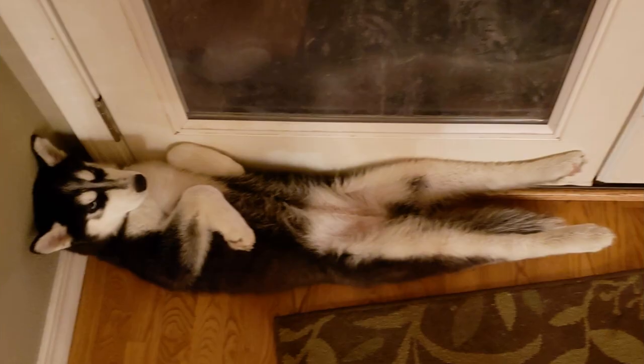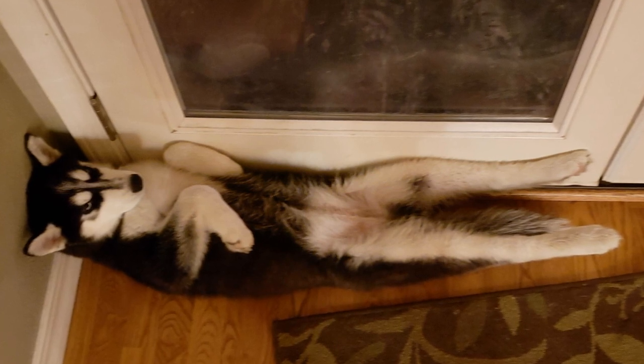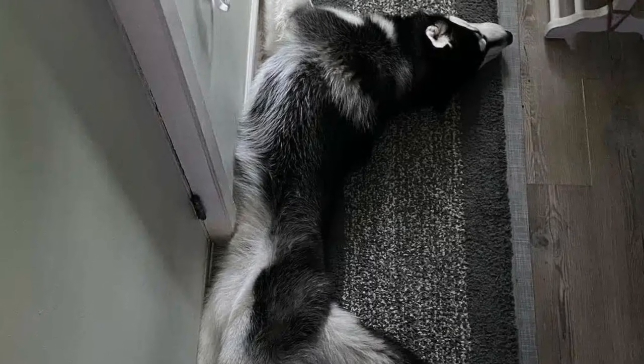6. The wall. The wall sleeping position is where your husky sleeps alongside a wall or door, usually to get an extra stretched and comfy position.